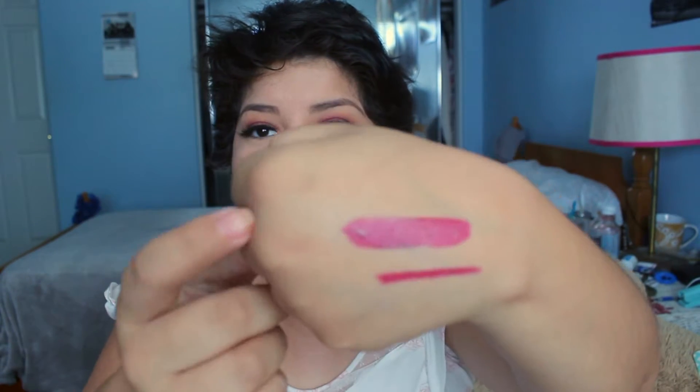This is in the shade 'I Am Fearless' — so the other one was 'I Am Unique' and this one is 'I Am Fearless.' It's a twist-up liquid lipstick, it's so cool. This color is really pretty and here's the swatch.